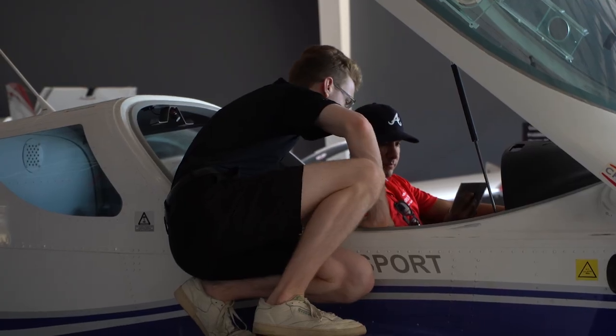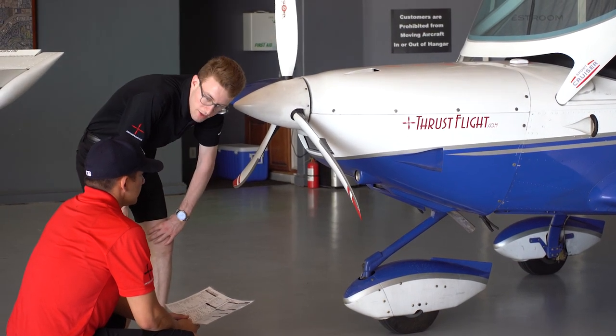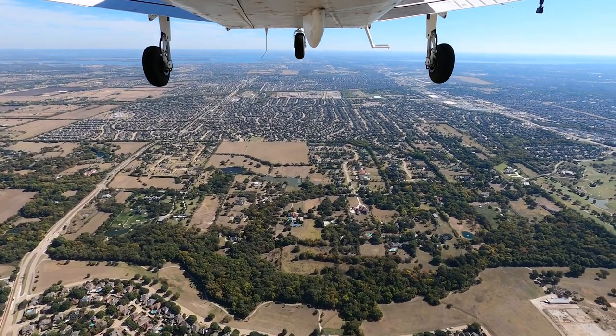Probably the biggest mistake I made during my training was during my multi-engine training — not studying enough. With the increase of information from single-engine to multi-engine, I got lazy. It was a lot of information I was trying to get used to and understand — checklists, multi-engine aerodynamics, and things like that. The overload of information made me a little bit complacent, and that related to my flying. When I got in the plane, I didn't know what was going on. I felt very behind the plane, and my training just took a dive there.